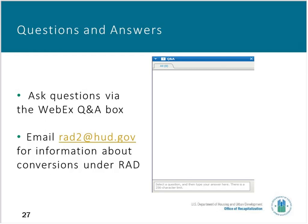The next question: in regards to the use of FMRs for rent setting, will small area FMRs be required or are they optional? They are definitely optional. Owners should take a look and do a comparison of the FMRs for their location and see if there are any advantages to using the small area FMR. That is something you will request with your financing plan.